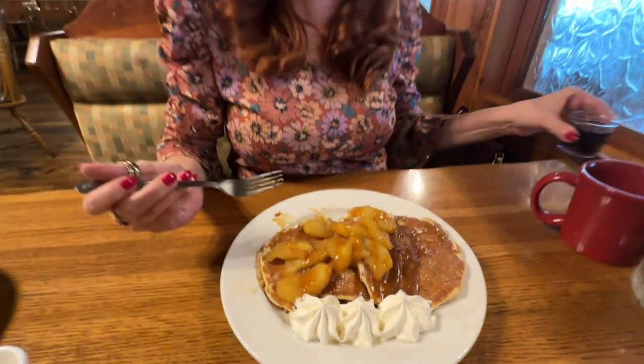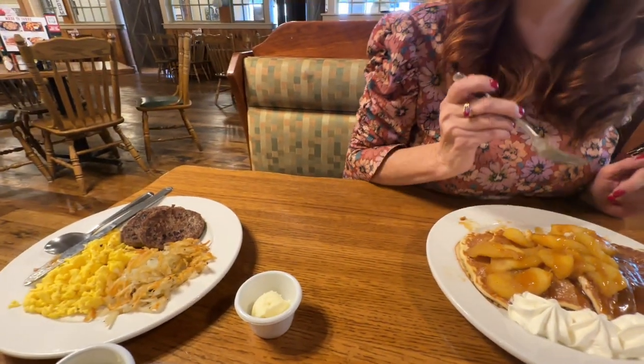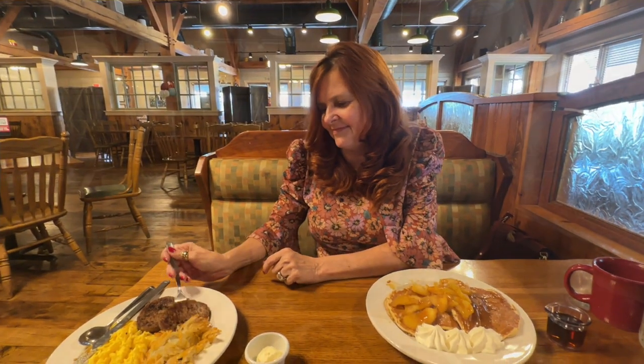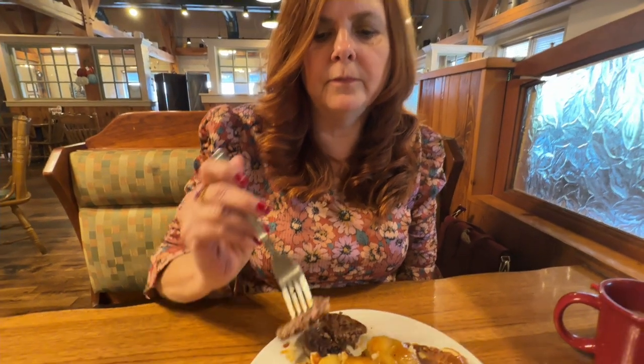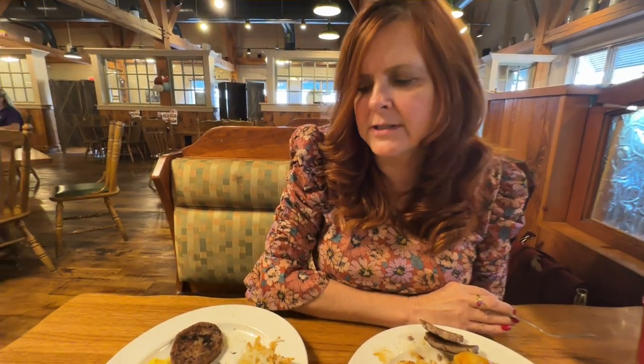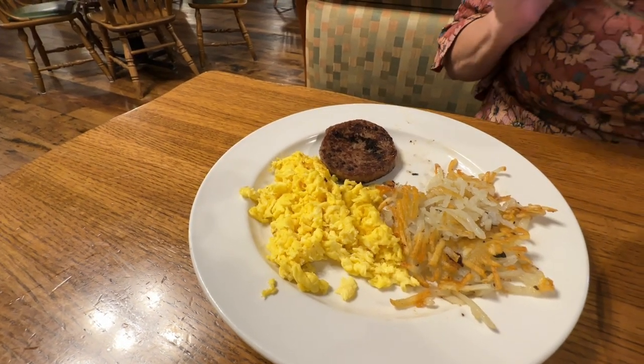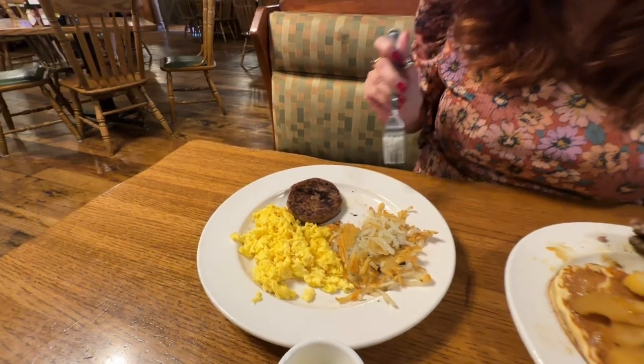I did ask for syrup, but I'm not sure if I'm going to need it. I will use the syrup on my sausage though — I like syrup on sausage too. I could have got the links or the sausage patties; the patties are always my favorite. The sausage is very good — I like the seasoning in the Bob Evans sausage, it's always my favorite. I've got the decaffeinated coffee because I have to have coffee with pancakes. I did try the hash browns — I like the crunchiness around the outside of the potatoes but then you get the flavor of the potato inside; they're a little softer and not real greasy. I like those.